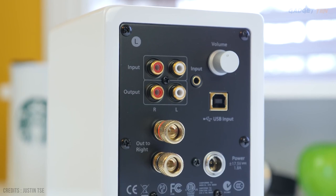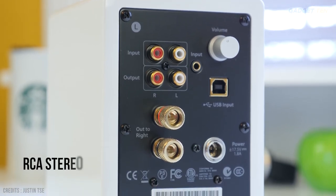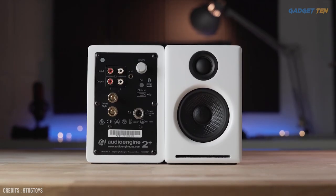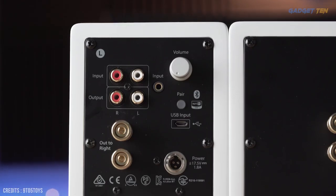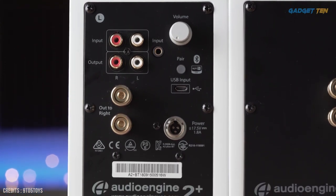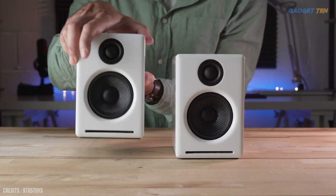You can connect in a variety of ways, including RCA stereo, 3.5mm mini jack, and USB. You're going to want to find the right volume level and stick with it, because Audioengine made the inconvenient decision to place the volume control on the back, which becomes annoying to access every time.